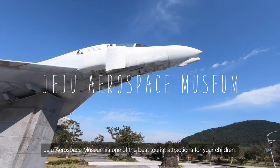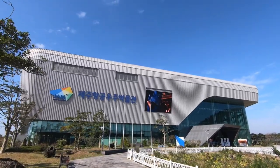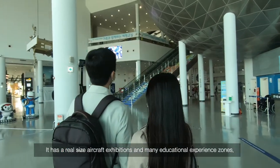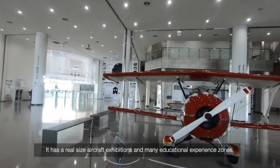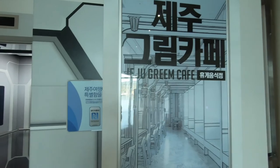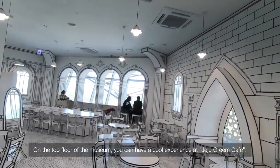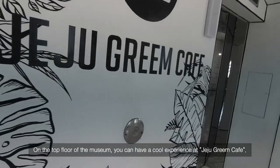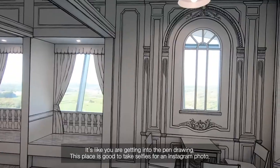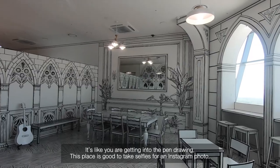Jeju Aerospace Museum is one of the best tourist attractions for children. It has real-size aircraft exhibitions and many educational experience zones. On the top floor of the museum, you can have a cool experience at Jeju Green Cafe — it's like you are stepping into a pen drawing, and it's a great place to take selfies for an Instagram photo.